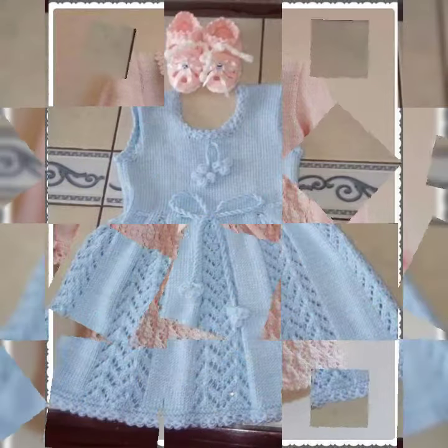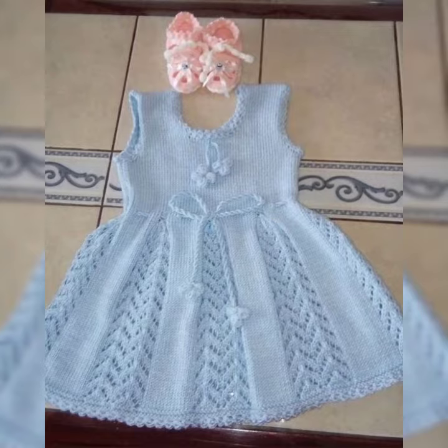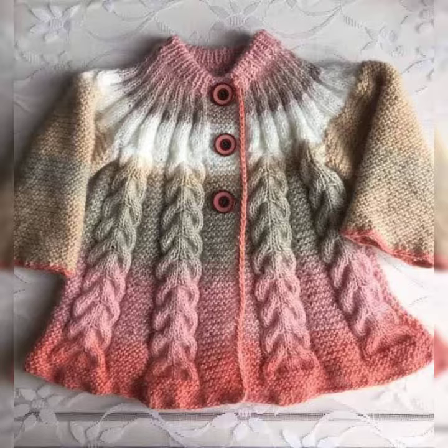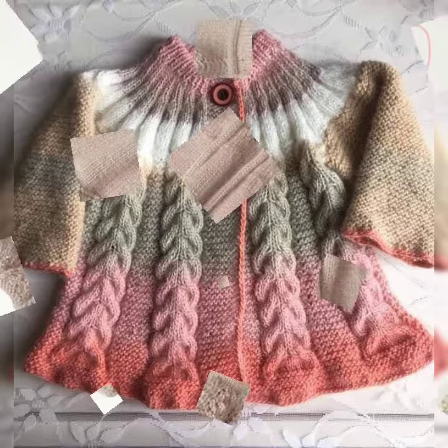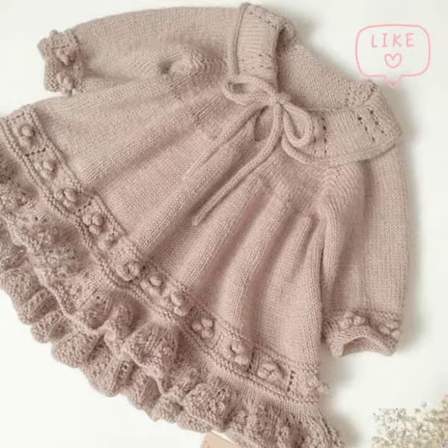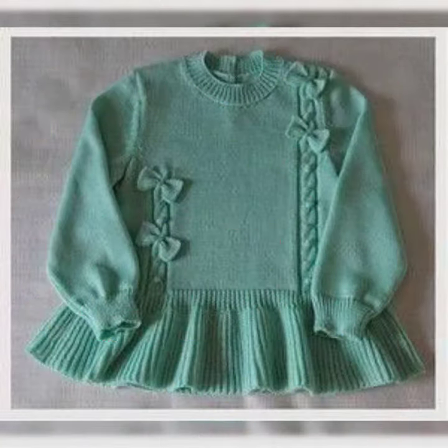These come in different colors — full sleeves and without sleeves options are available. You can choose blue style, button styling, or open style in the frock styling. Look ideas for flower style are also included.